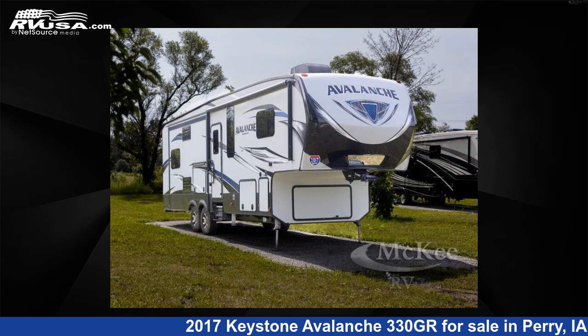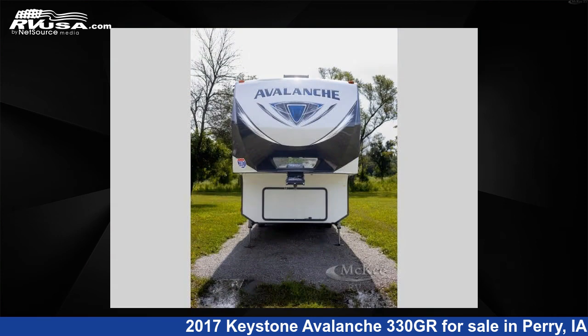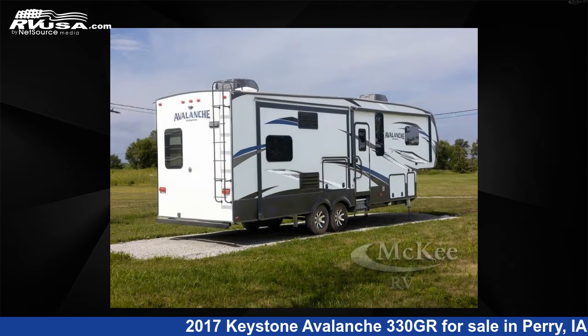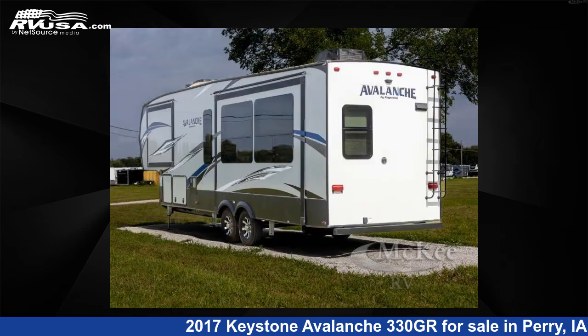This 2017 Keystone Avalanche 330GR is a fifth-wheel RV. It is located in Perry, Iowa, 50220 and is offered for sale by McKee RV. Click the link in the video description to visit RVUSA.com and see more photos as well as the current price.